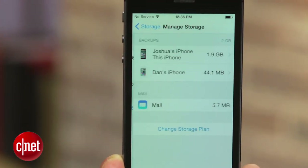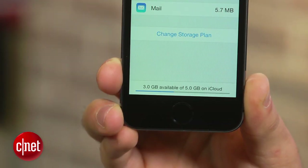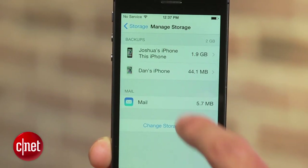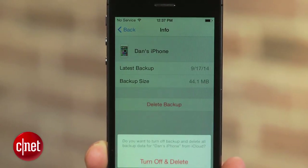There's a good chance that backups are taking up most of your space. If you have backups from old devices — say from an iPhone 4 or an iPad 2 you no longer own — you can just go ahead and delete those. Simply click on the backup, scroll to the bottom and tap Delete Backup.